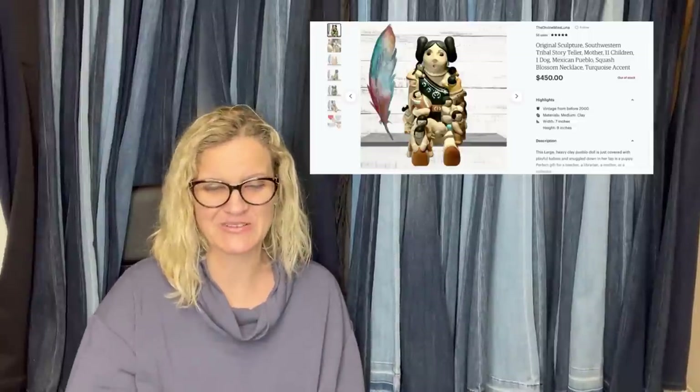Bought at an estate sale — the table lighter is only three inches. Paid $5 and sold it on eBay for a best offer of $325, taking about two weeks to sell. It is a vintage c.1900 bronze smoking poodle fun dog top hat cigar striker table lighter. What a BOLO!